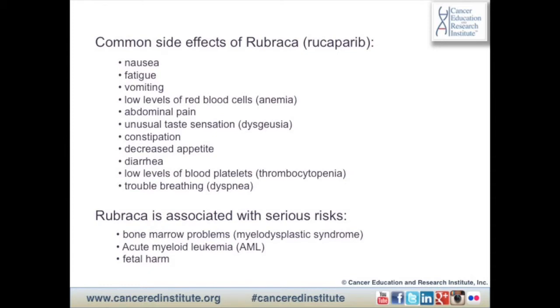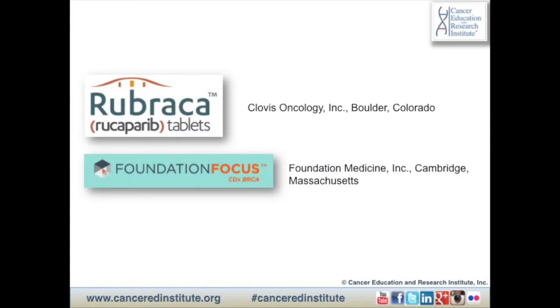Rubraca is associated with serious risks such as bone marrow problems, a type of cancer of the blood called acute myeloid leukemia or AML, and fatal harm. Rubraca is marketed by Clovis Oncology based in Boulder, Colorado. The Foundation Focus CDx BRCA companion diagnostic test is marketed by Foundation Medicine of Cambridge, Massachusetts.